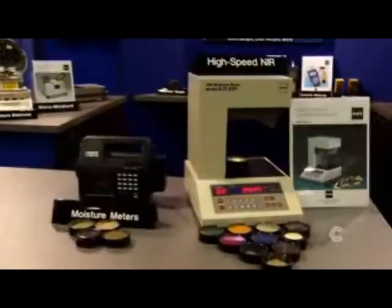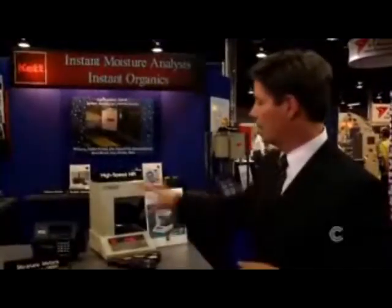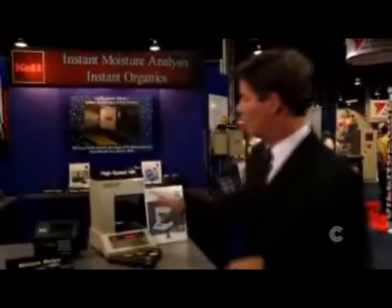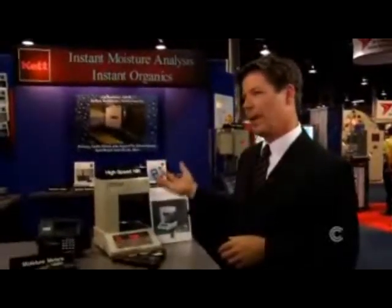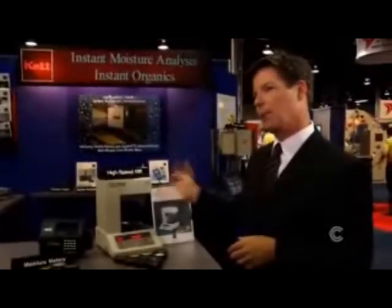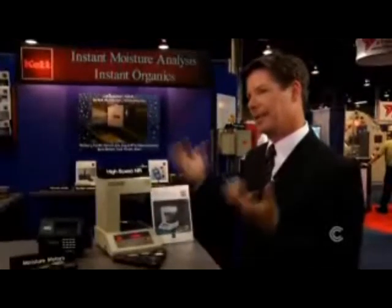This is one of our near-infrared analyzers, called the KJT-230. The technology we're using on these instruments uses what's called near-infrared light. What we do is we bounce a beam of light off the product. We filter the light to a wavelength or wavelengths that excite the appropriate molecules, measure that absorbance, and convert that back into the moisture content or organic composition that somebody might want to see.